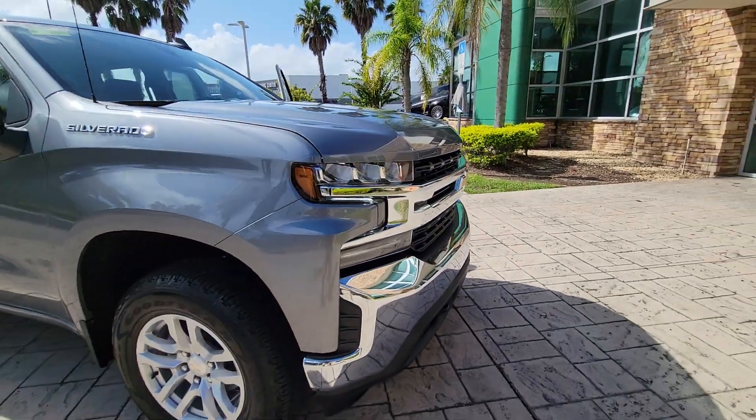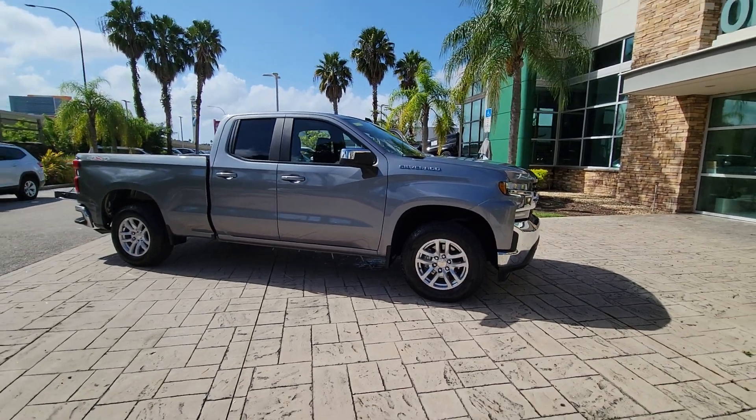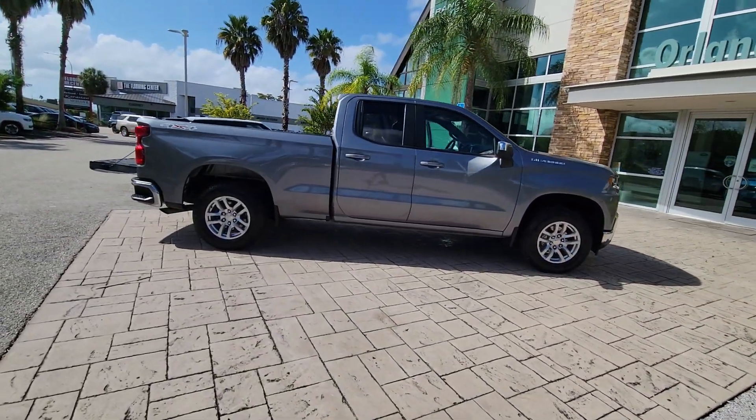Hop into the 2021 Chevrolet Silverado 1500. With less than 25,000 miles on the odometer, this vehicle provides excellent value.